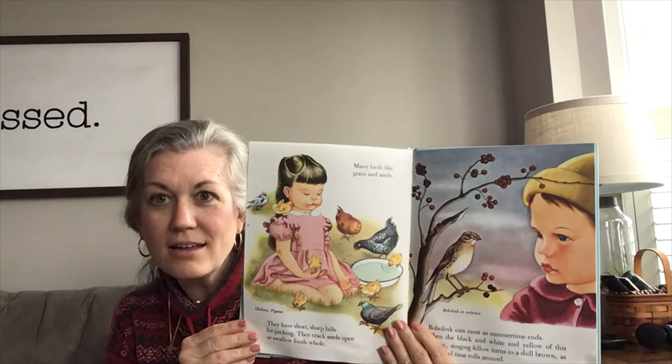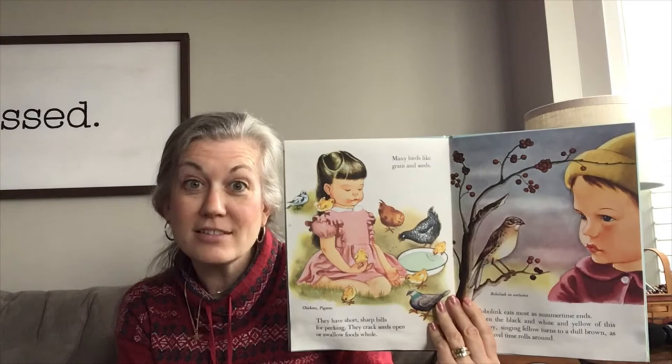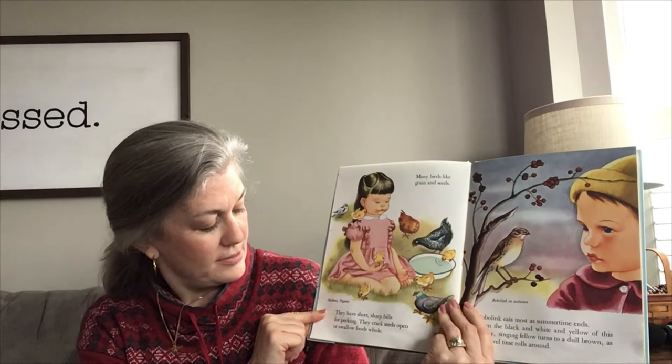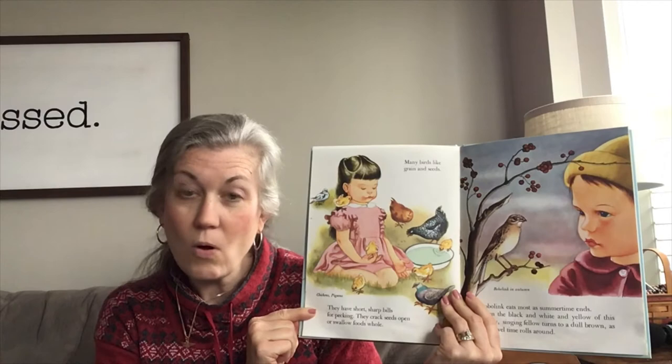Many birds like to eat grains and seeds. You recognize this — these are chickens. We have chickens at Principia, don't we? We have chickens in our yard. They have short, sharp bills for pecking, and they crack the seeds open or they can swallow them whole.